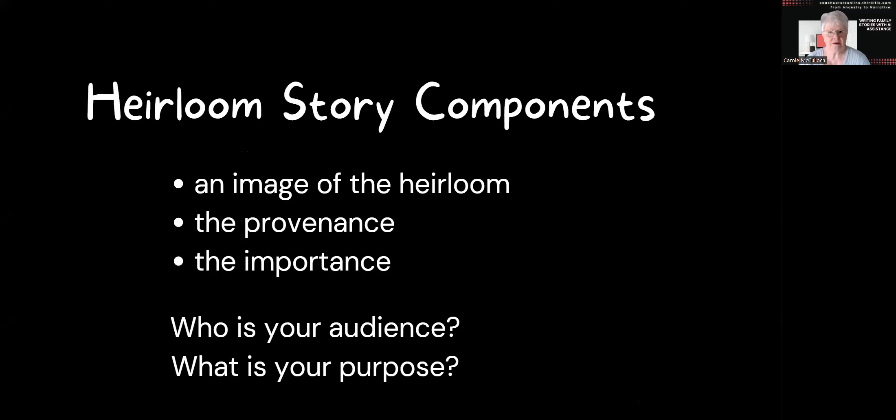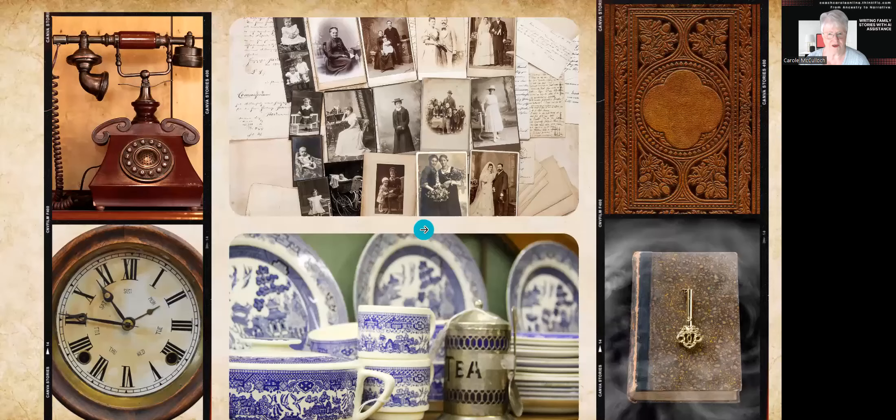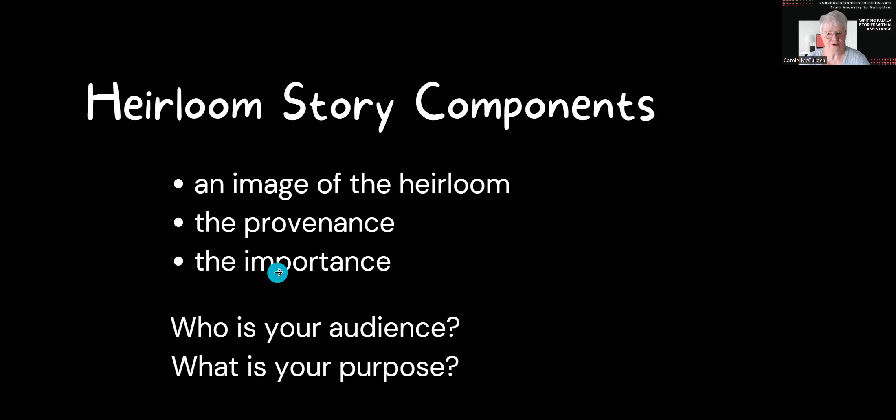So how do you write this heirloom story? What are the components? Well, first of all, let's take an image of the heirloom itself, and answer those questions about the provenance, and of course realize the importance of each heirloom. So those three components are the starting point for you to record your heirloom story.